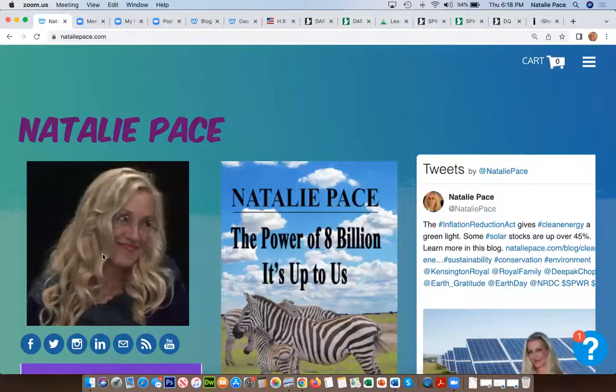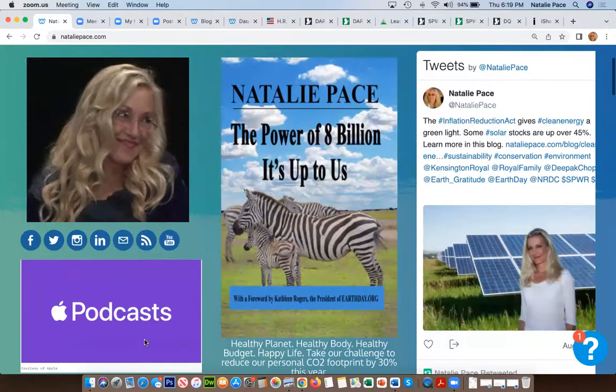Other ways you can reach us are through our social media channels. If you're more of a Facebook person, click the Facebook icon and follow us. Also Twitter, Instagram, LinkedIn. YouTube to watch these video conferences back. And the Apple Podcast if you have a commute or like to listen while doing something else.